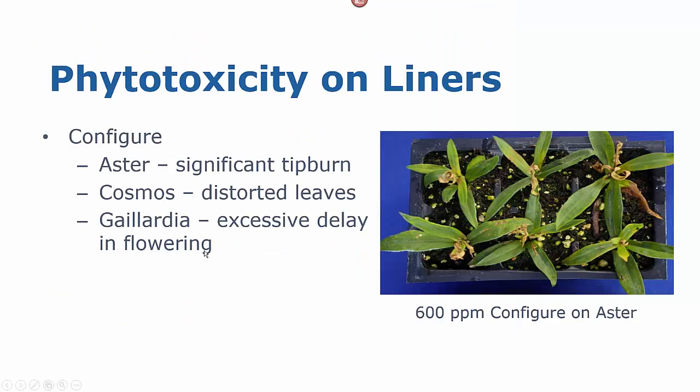I do need to point out that a couple of our crops showed significant phytotoxicity, the worst being aster. We've worked with several cultivars of aster and found significant tip burn with all of the cultivars we've tried. We found some distortion of leaves in Cosmos that persisted in the finished plants. And Gallardia is very responsive to Configure in terms of the number of branches, but it also causes an excessive delay in flowering. So we're not recommending Configure on these crops.